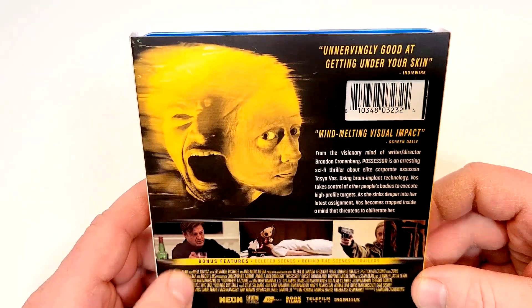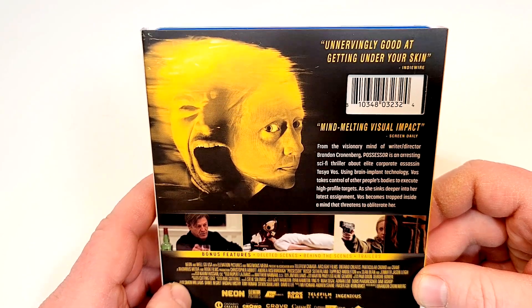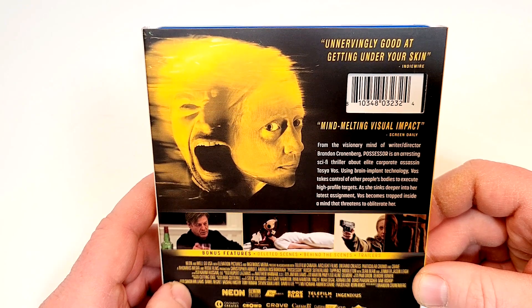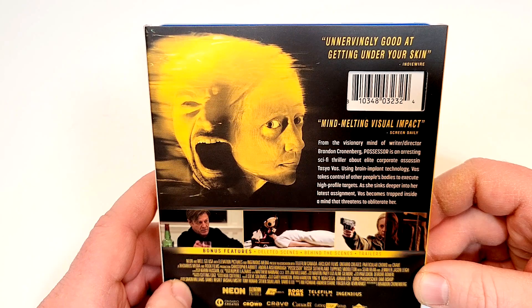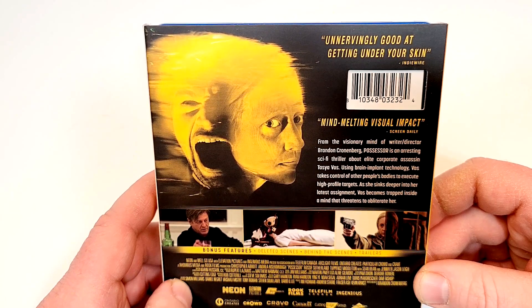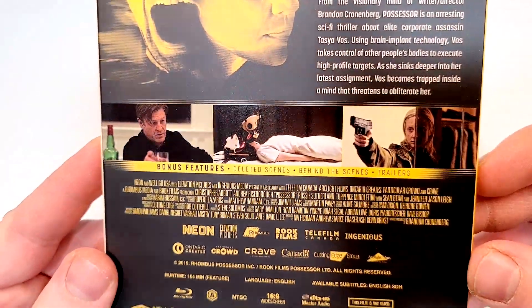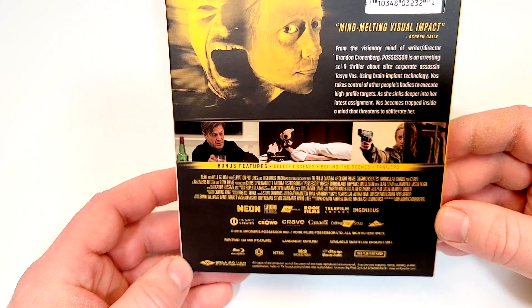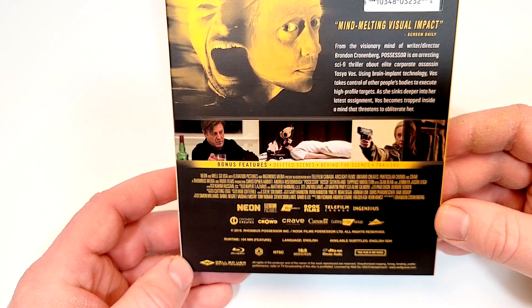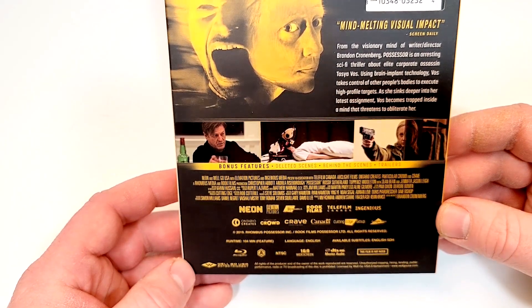Mind-melting visual impact from the visionary mind of writer-director Brandon Cronenberg. Possessor is an arresting sci-fi thriller about elite corporate assassin Tazia Voss. Using brain implant technology, Voss takes control of other people's bodies to execute high-profile targets. As she sinks deeper into her latest assignment, Voss becomes trapped inside a mind that threatens to obliterate her. Bonus features include deleted scenes, behind the scenes, and trailers. This film is not rated, includes English language and English SDH subtitles, with a runtime of 104 minutes.